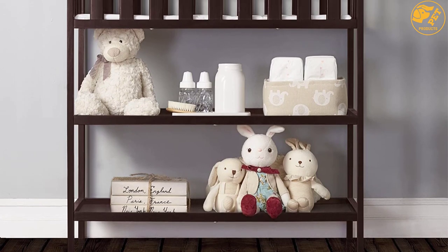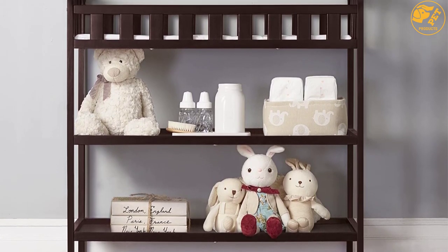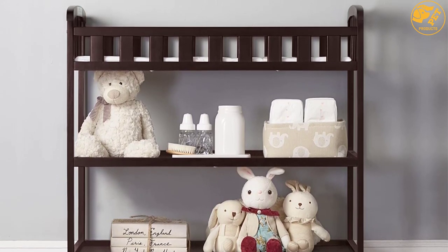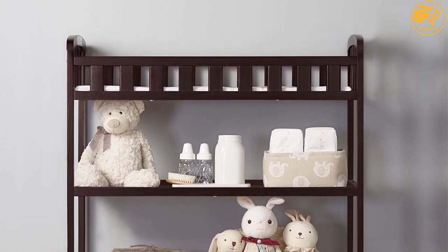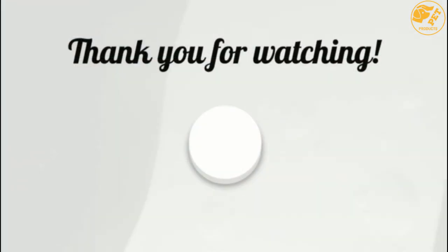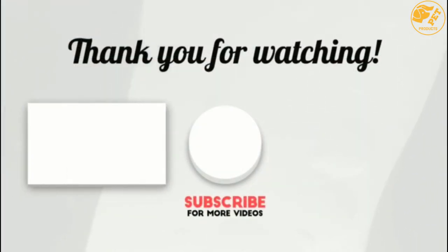A one-inch water-resistant pad is included to give a comfortable sleeping area. Headboards and rails enclose the changing area so your baby is safe inside. It's a portable option designed with parents on the move in mind. Thank you for watching, guys — I hope you liked this video.